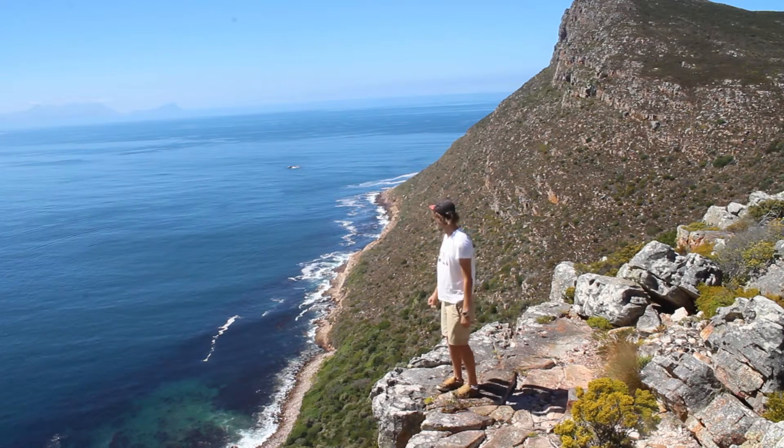So this is the viewpoint. Without standing on a puff adder, we're going to head back to the car and head over to Cape Point.